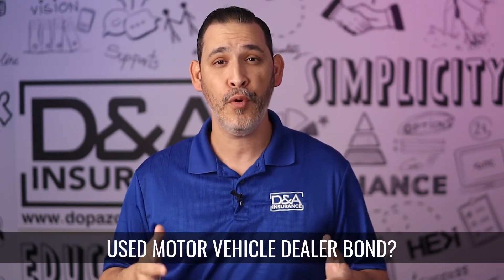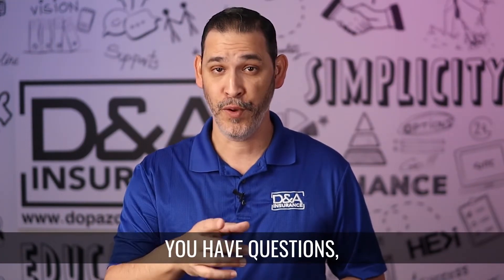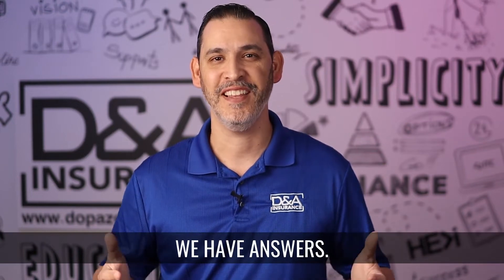What is a Florida Used Motor Vehicle Dealer Bond? You have questions? We have answers. Let's get into it.